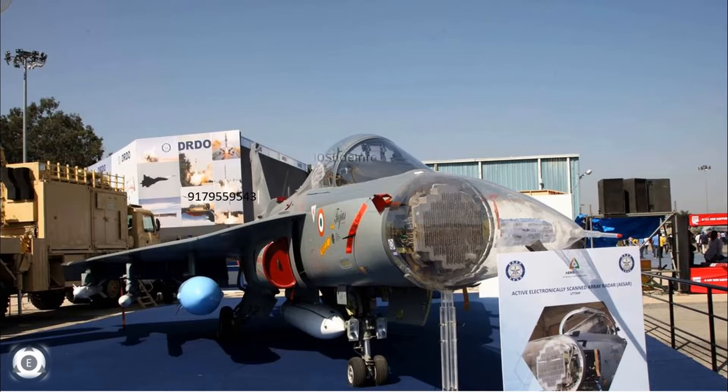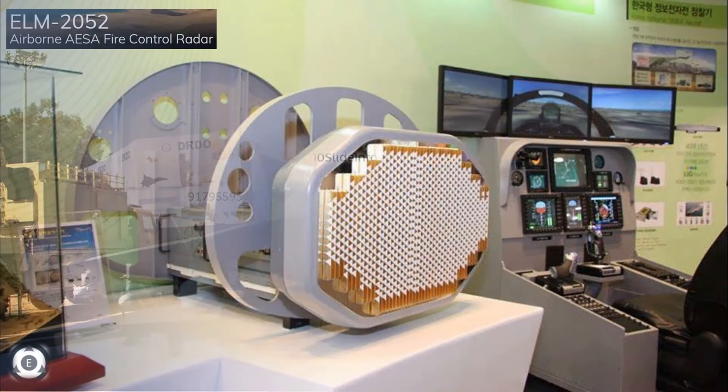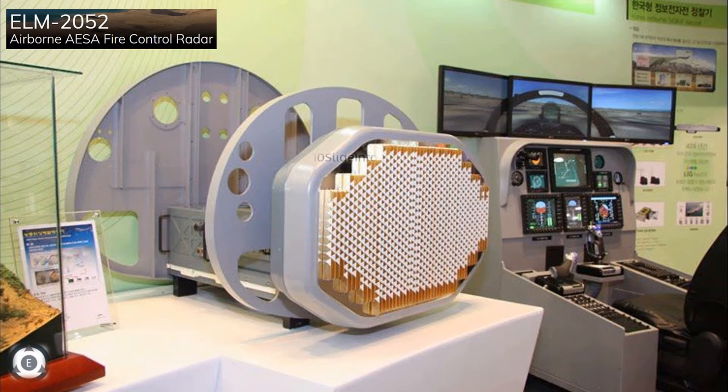It is said that the first batch of 20 Tejas Mark 1A fighters will be fitted with the ELTAS ELM2052 AESA radars of Israel, and later batches will be fitted with the Uttam Mark 1 AESA fire control radar that has 780 TR modules.